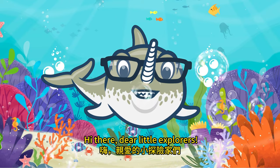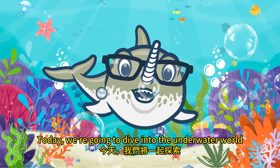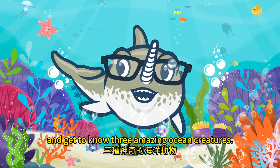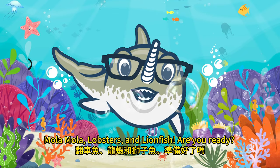Hi there, dear little explorers! Welcome to our ocean animal adventure. Today we're going to dive into the underwater world and get to know three amazing ocean creatures: Mola Mola, lobsters, and lionfish. Are you ready?